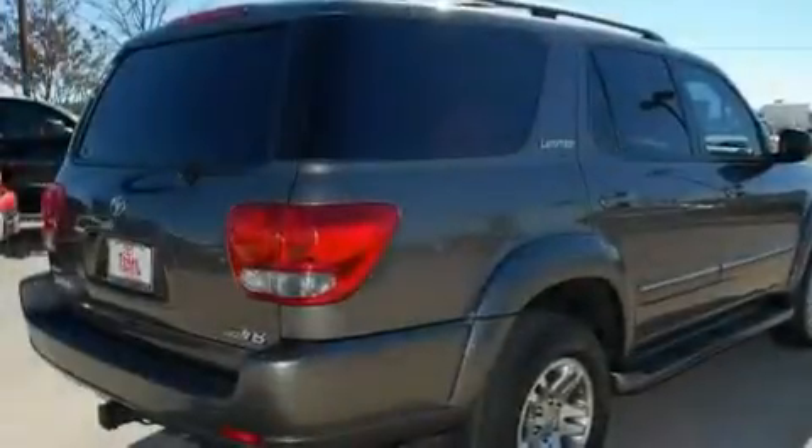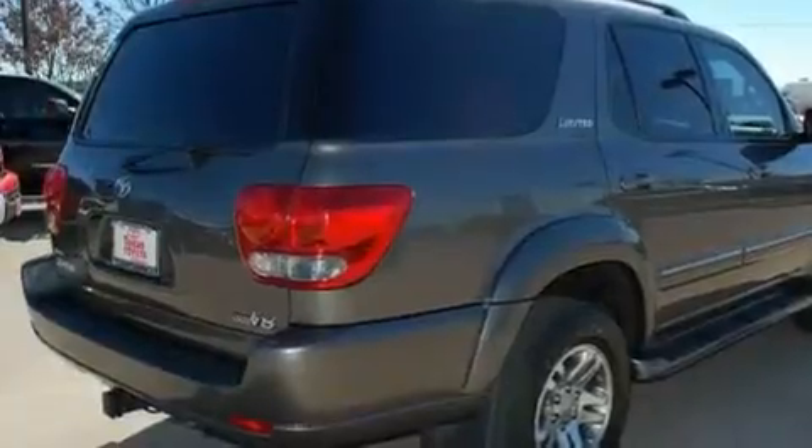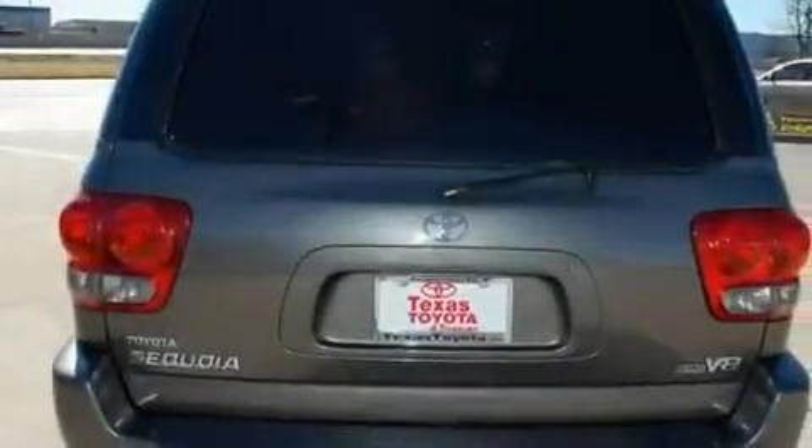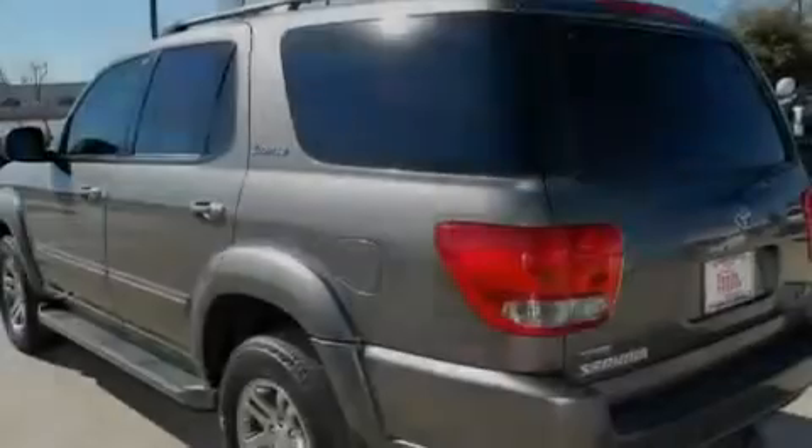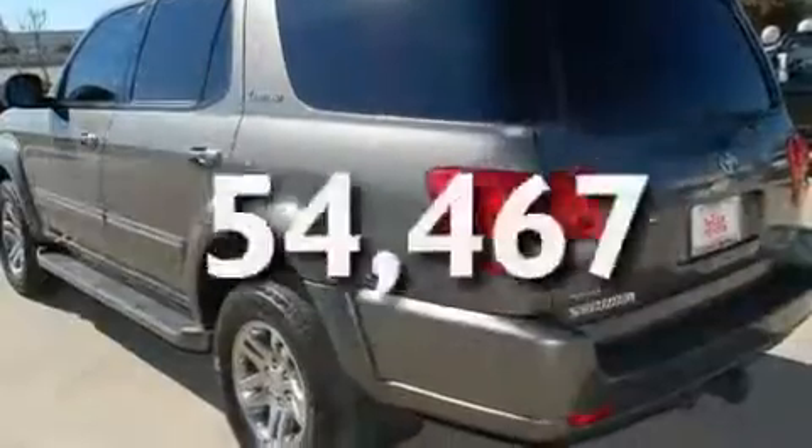Its top features include a power sunroof, third-row seats, cruise control, a CD player, alloy wheels, running boards, a security system, a stability control system, a heated passenger seat, and this vehicle has fewer than 55,000 miles on the odometer.